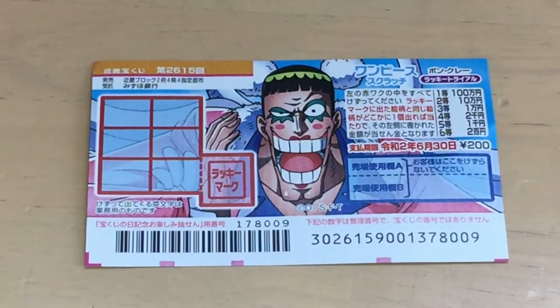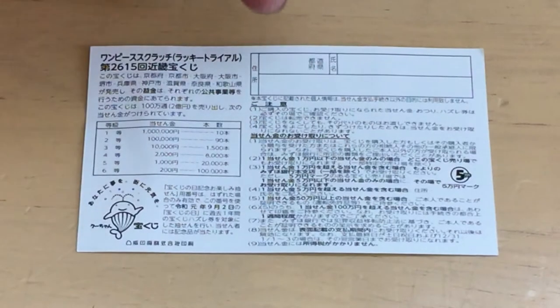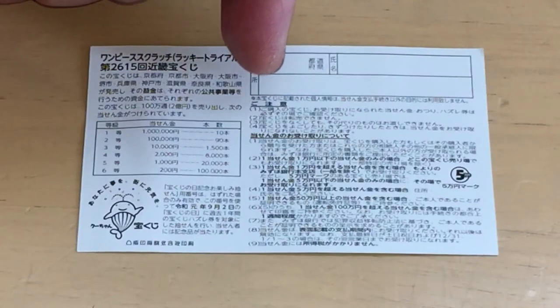Here is a breakdown of the prizes and the rules in Japanese. If you happen to win the first prize, you're going to have to fill in this area — you'll write your prefecture, then your full name, then your address in Japan.